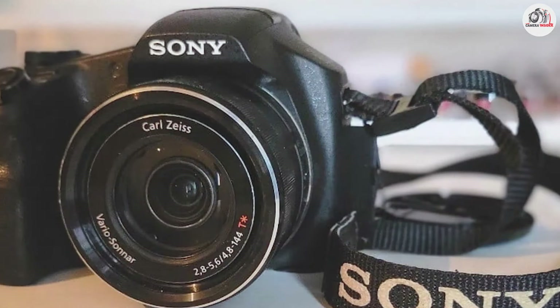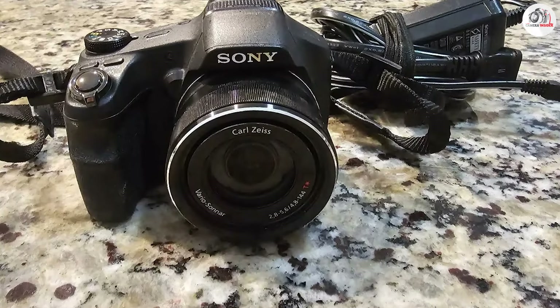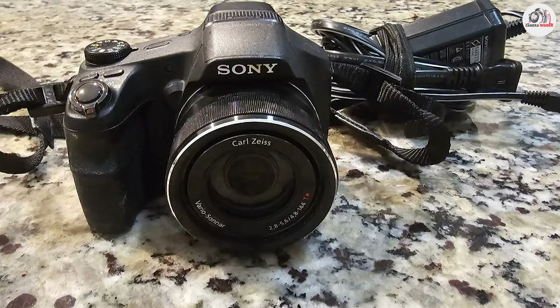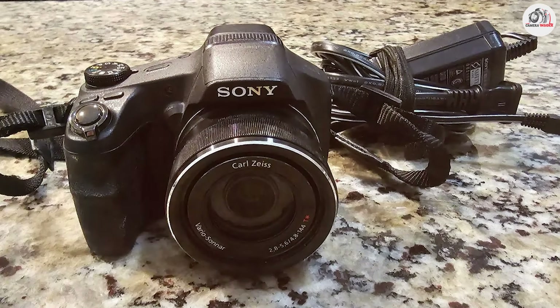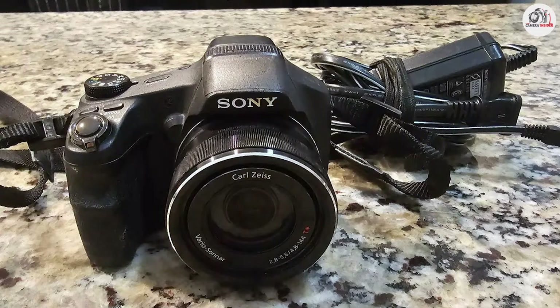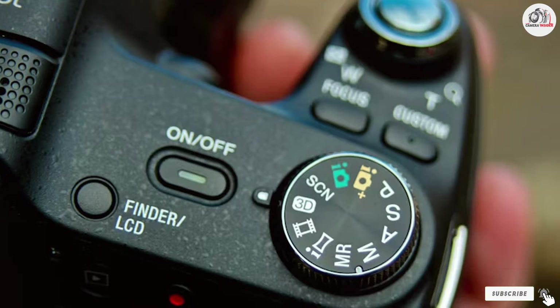The camera's optical image stabilization helps to reduce camera shake, ensuring that your landscape shots remain sharp and clear. Although not as advanced as some higher-end models, the CyberShot DSC-HX100V offers a good balance of image quality, zoom capability, and portability, making it a practical choice for casual landscape photographers.